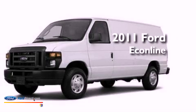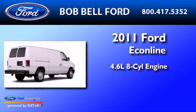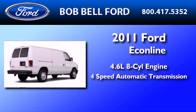This is a 2011 Ford Econoline. It has a 4.6-liter, 8-cylinder engine and a 4-speed automatic transmission.